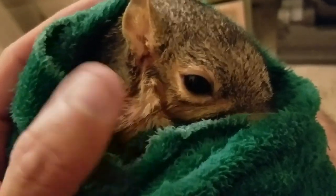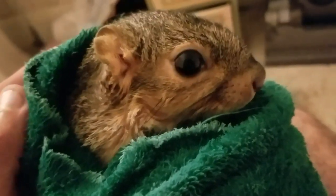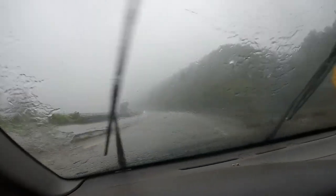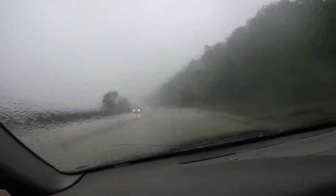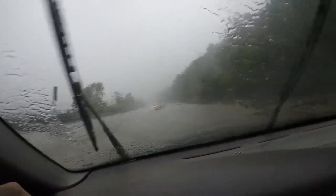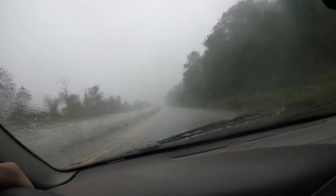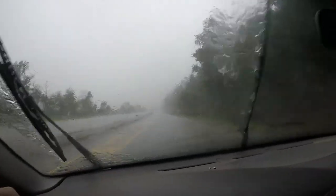Look at this good boy — he wants to get all snuggled up after he gets wet. I told you the rain was coming — I just made it to my truck and had to get gas. Glad I didn't get stuck out in the river in this — you can hardly even see. Look at that.